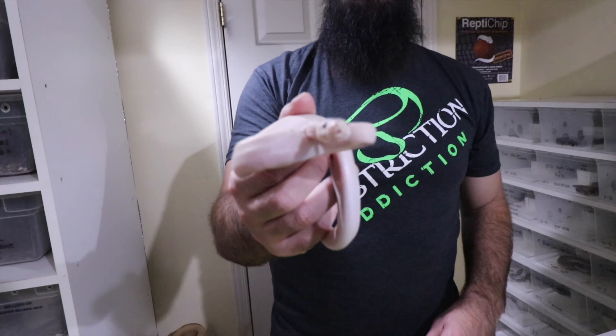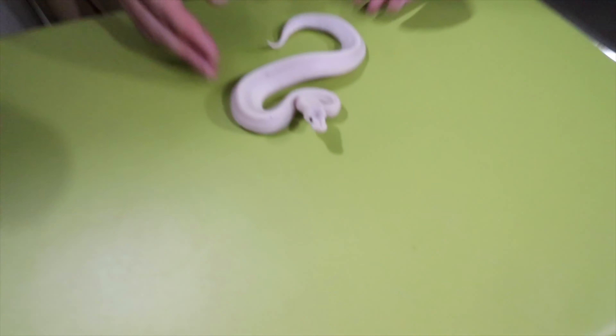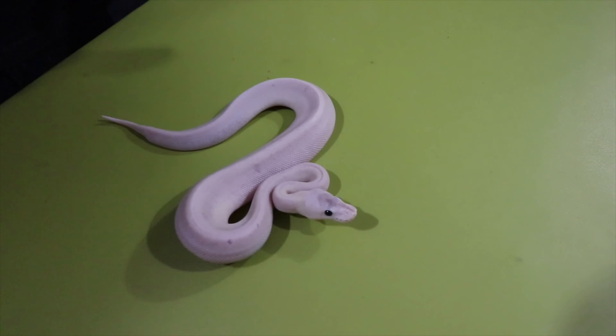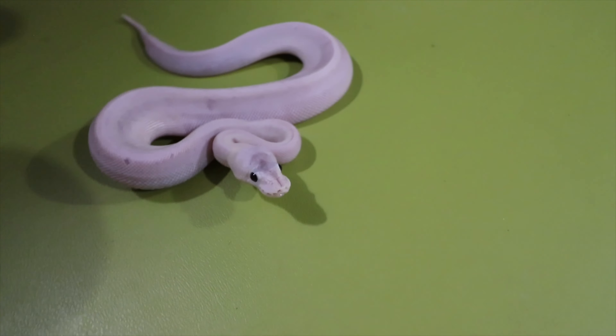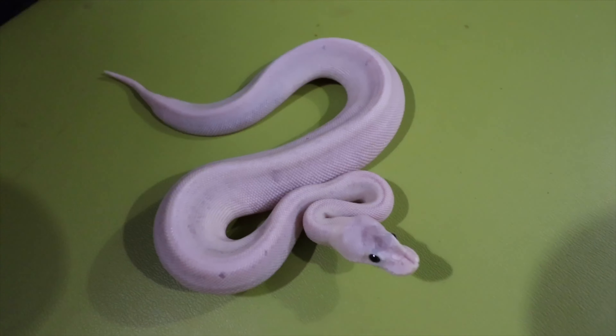This first little male is feisty! We're not 100% sure what he is — we think this might be something like a super pastel cinnamon or a super pewter. It's like a white and gray type color. Beautiful little one but we are not sure exactly what we have here. That is male number one.